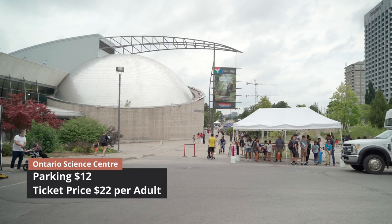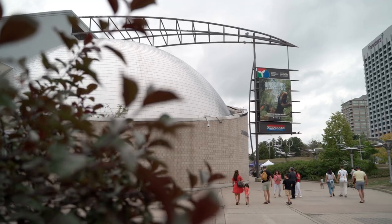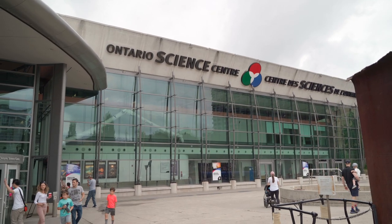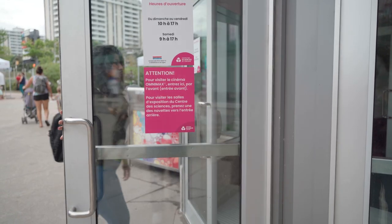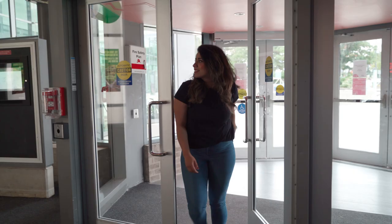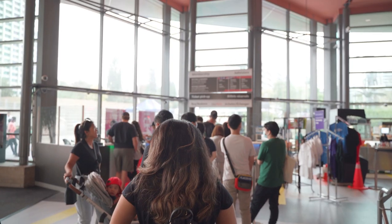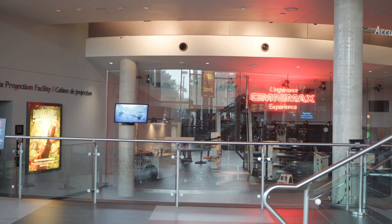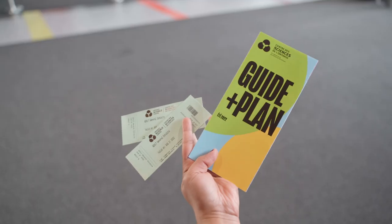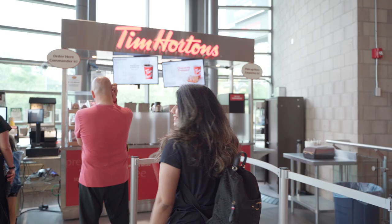The parking at the Ontario Science Centre is paid — you'd be paying $12 for parking. Tickets can be picked up from the Dome building, which is also their front entrance. Here you can find the OmniMax Theatre, which is an interesting place to visit that you have to pay for separately. Along with our tickets we were given a map of the facility, which makes it a breeze to navigate the location.